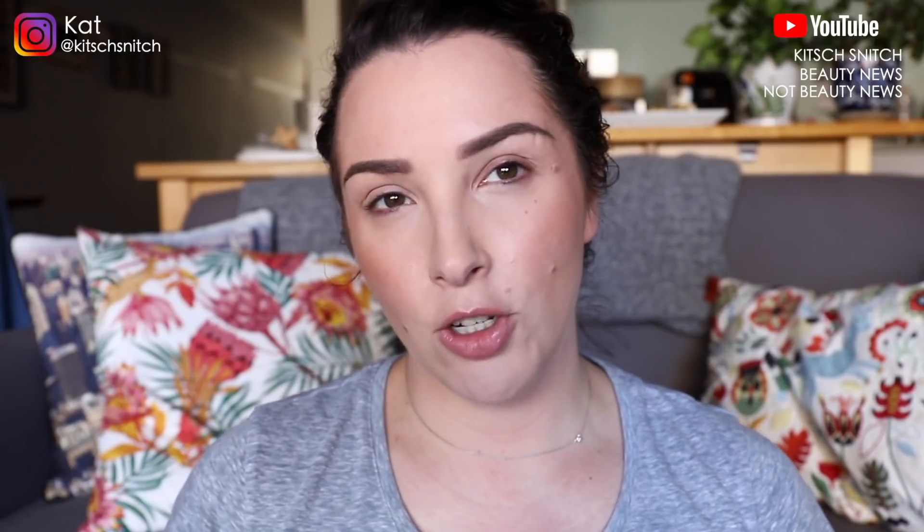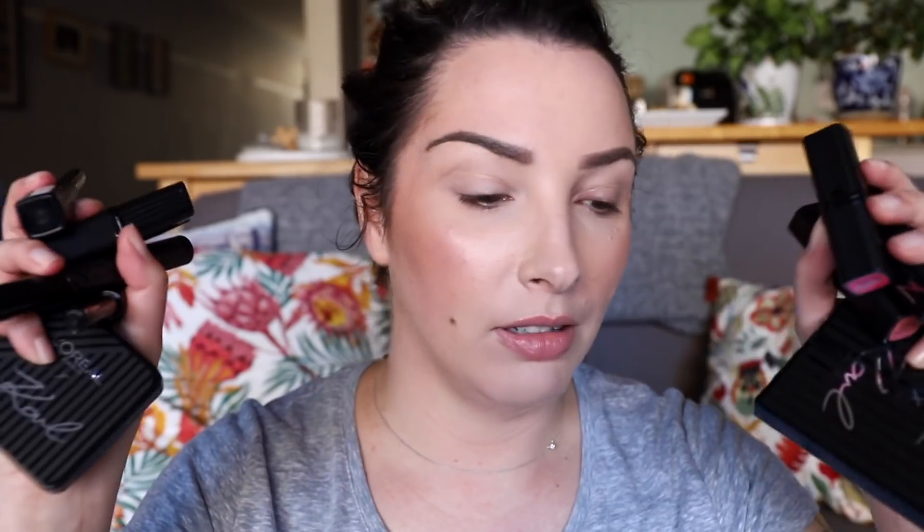Hey guys, it's Kat and I'm back today to play with some makeup. I'm doing a first impression on this collection from L'Oreal — it's a L'Oreal and Karl Lagerfeld collection. This came out in Australia probably a couple of weeks ago; I was sent this randomly, just got it at my house and thought okay, I'll give it a crack. I took a photo on Instagram and was pretty surprised at some of the shades of lipstick. Some of them are really beautiful and the highlighter looks really cool.